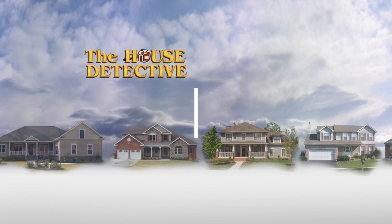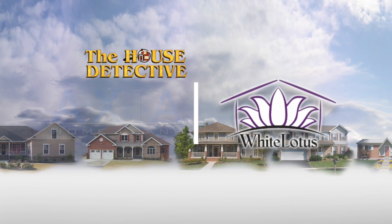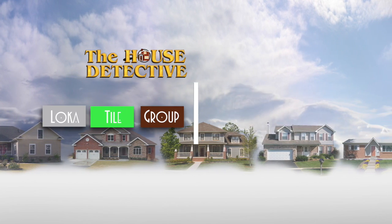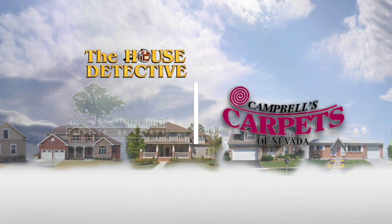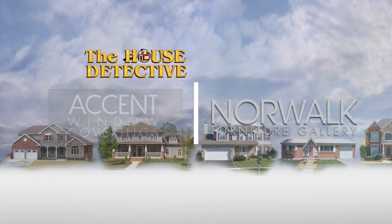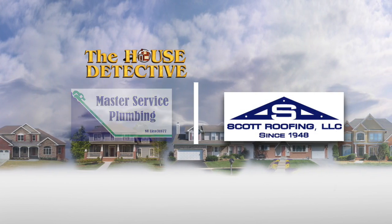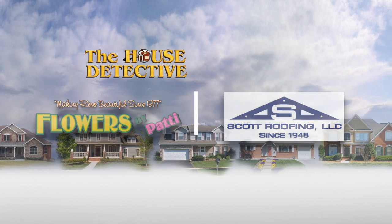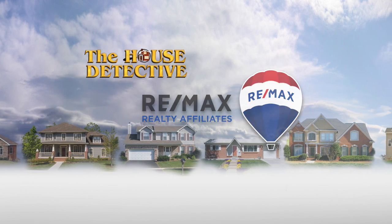The House Detective has been brought to you by Axia Home Loans, White Lotus, Loca Tile Group, Nicole Williams State Farm Office, First Centennial Title, Campbell's Carpets, Accent Window Coverings, Norwalk Furniture Gallery, Master Service Plumbing, Scott Roofing, and Flowers by Patty, with resale homes exclusively from REMAX Realty Affiliates.